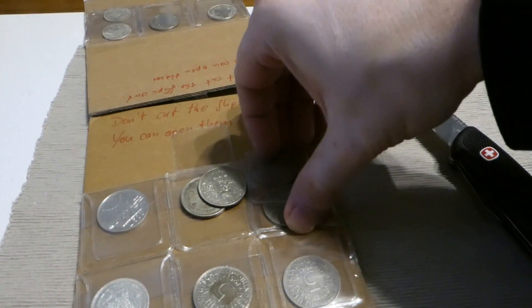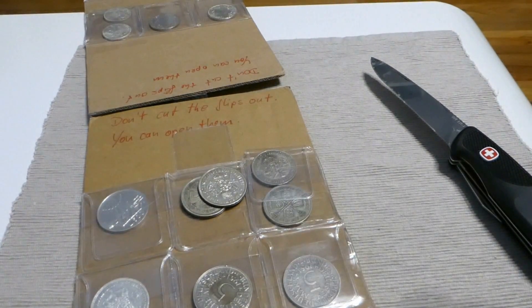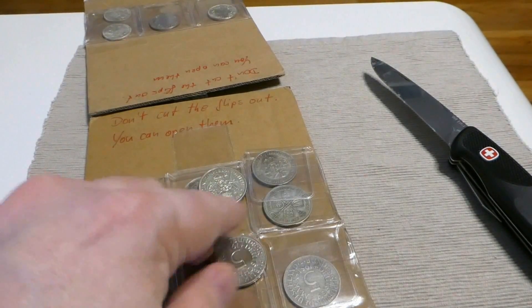There are more flips that have been cut. Anyway, I will replace them so that the coins stay where they should be, inside the flips.